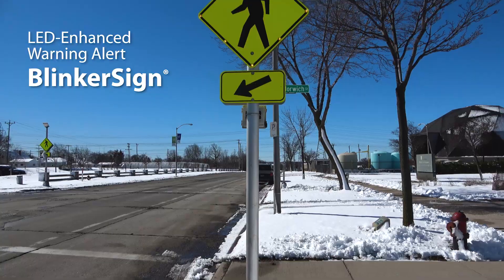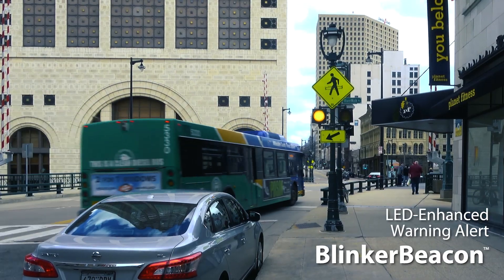A wide range of LED-enhanced warning alerts grab the driver's attention and increase their yield rates to pedestrians.